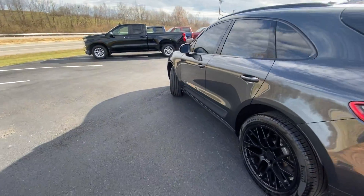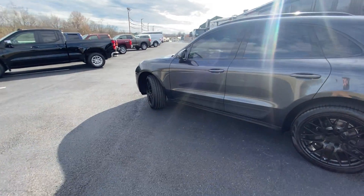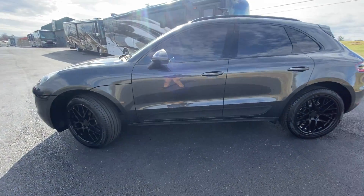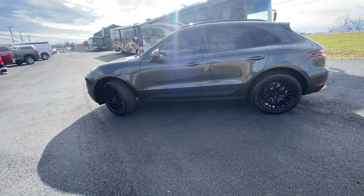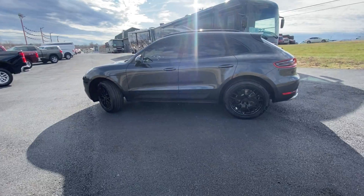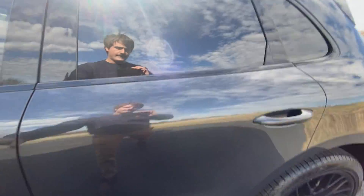Now this car is the base model, so it's got the two-liter turbocharged motor, but make no mistake, it will still get up and rock with it. And also it is not light on features, as you will see as we get on the inside. Let's take a look at that now.